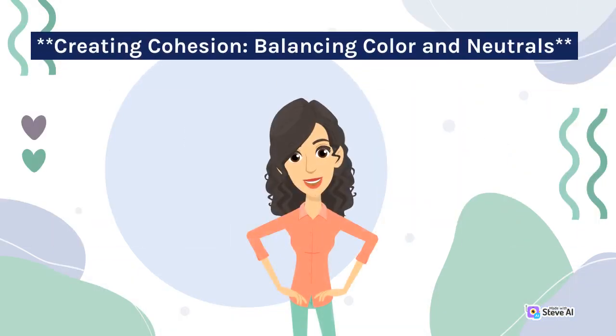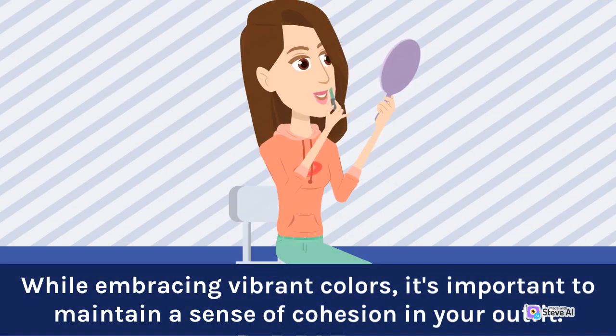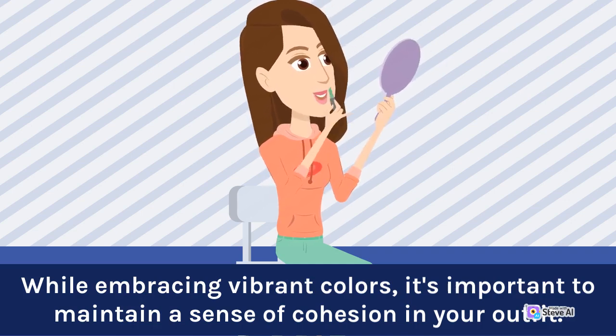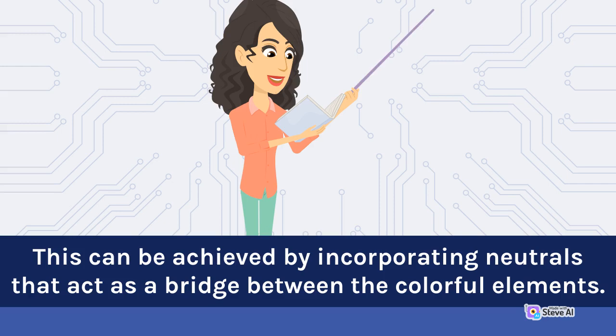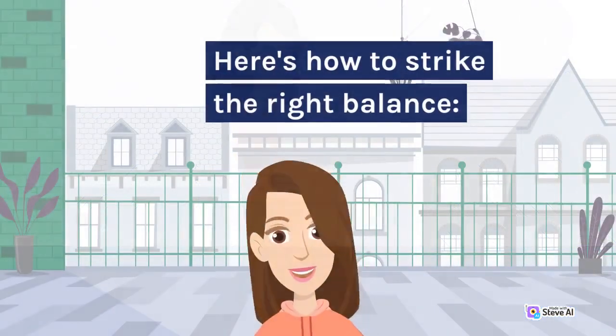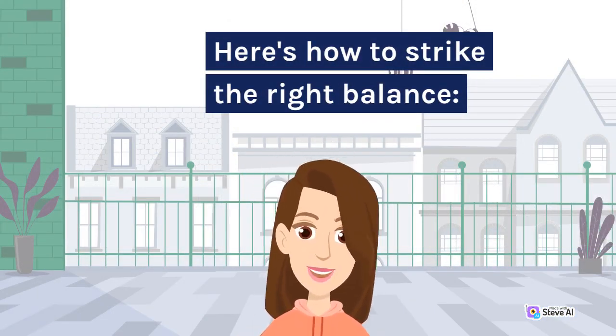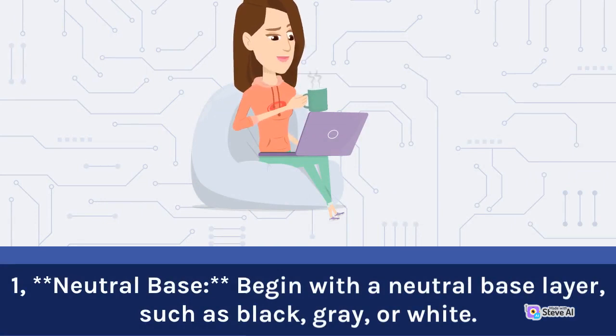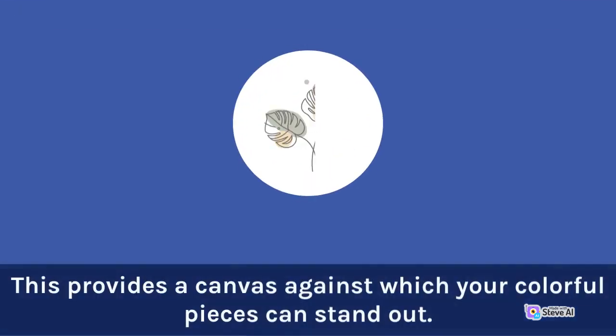Creating cohesion: balancing color and neutrals. While embracing vibrant colors, it's important to maintain a sense of cohesion in your outfit. This can be achieved by incorporating neutrals that act as a bridge between the colorful elements. Here's how to strike the right balance. 1. Neutral base: begin with a neutral base layer, such as black, gray, or white. This provides a canvas against which your colorful pieces can stand out.